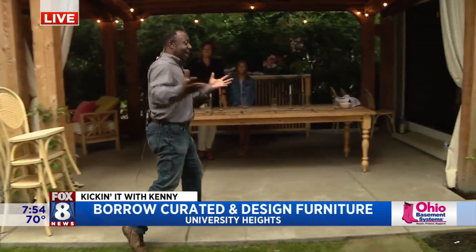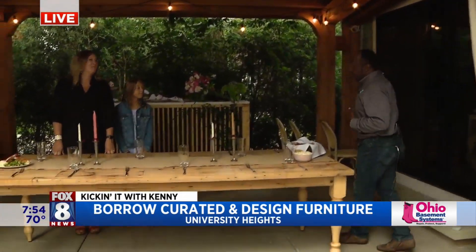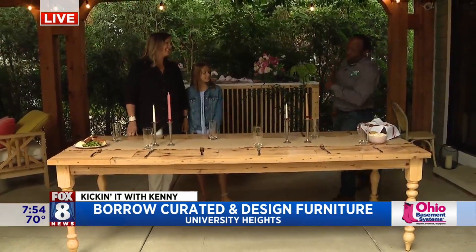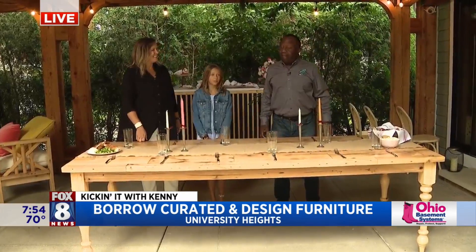What they do is they have this insane warehouse and access to all this really cool furniture, and then they come over to your house. You have a great party, and then they take it home.